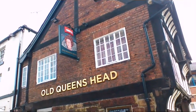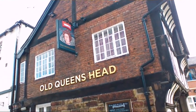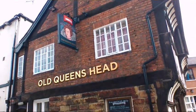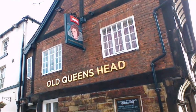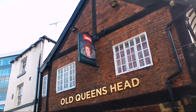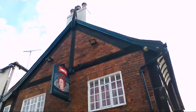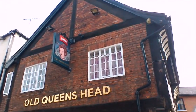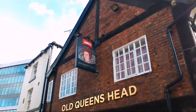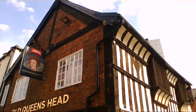Hello, this is Miss Hammisham. I'm in Sheffield City Centre and this is the Old Queen's Head, which was formerly a hunting lodge for the 6th Earl of Shrewsbury. As you can see it's been changed now — they've even taken the old sign down — but this is one of the oldest buildings in Sheffield, dating from 1475.